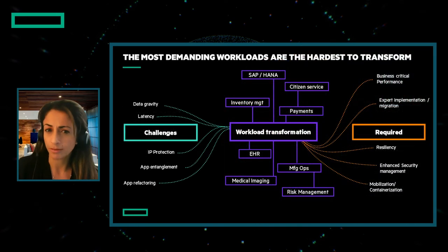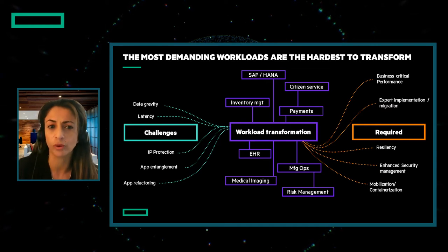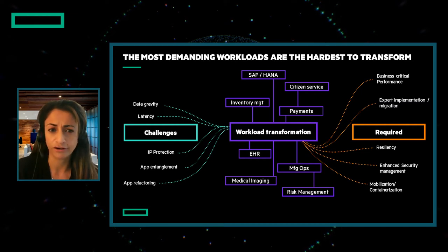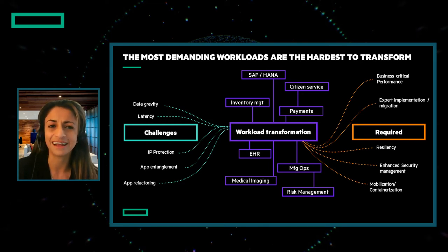When we talk about these demanding workloads — whether we're talking about inventory management, payment processing, medical imaging, or any additional ones you see here — two things typically hold true. First, they're very difficult to move to the public cloud due to the challenges around latency and performance, data gravity, IP and privacy protection, and the data entanglement with many other apps.